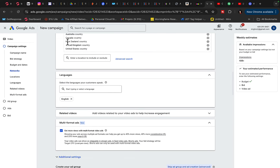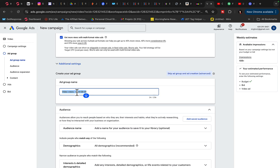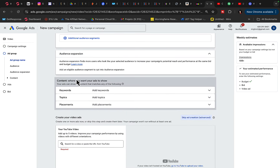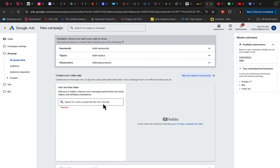For networks, show ads only on YouTube for now. Set locations to US, Canada, Australia, and New Zealand, and language to English only. For the ad group name, use something like 'make money online,' and then select the audience most likely to purchase this product.